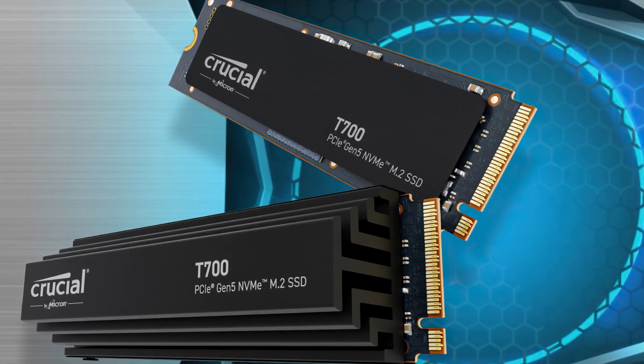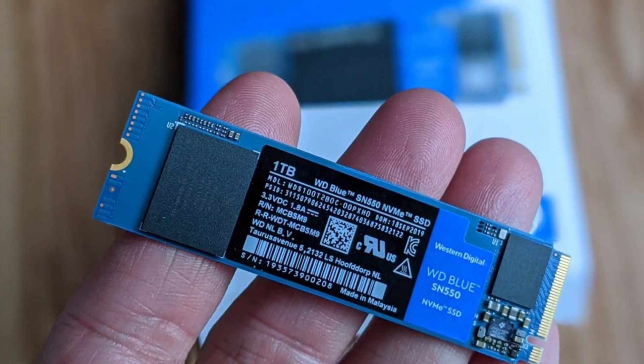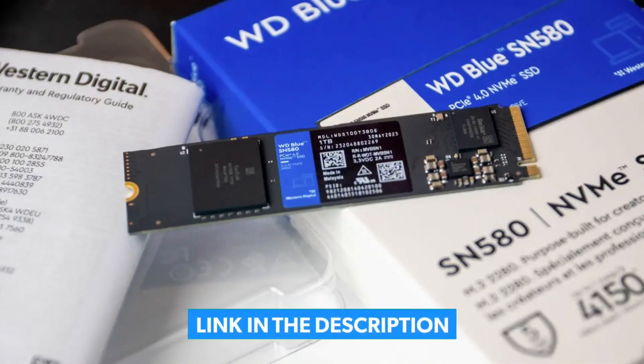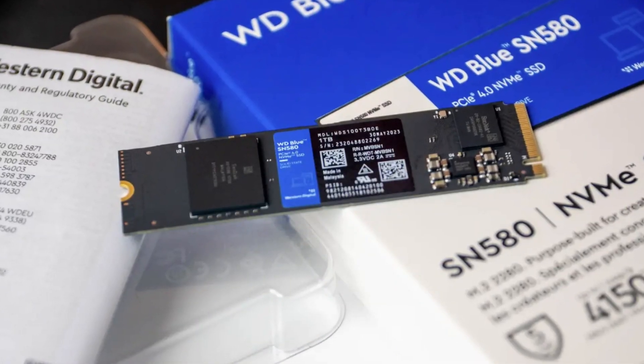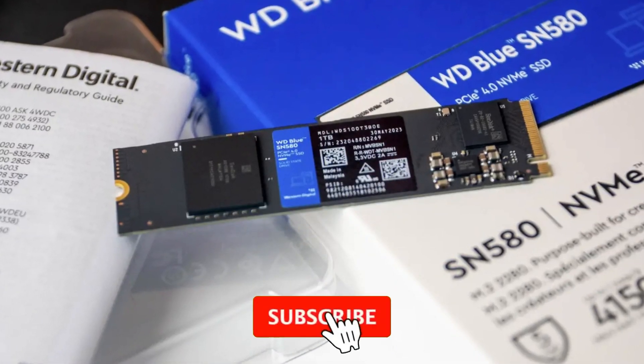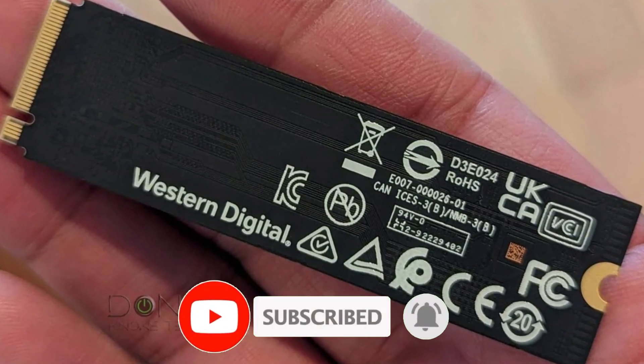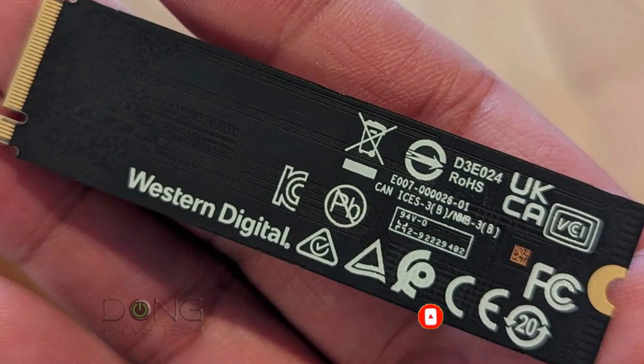For more information on the products, I've included a link in the description box down below, which are updated with the best prices on each product. Like the video, comment, and don't forget to subscribe. Be sure to stay tuned till the end so you don't miss anything. Let's get started.